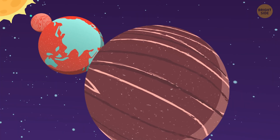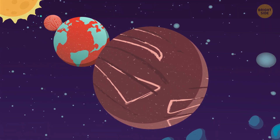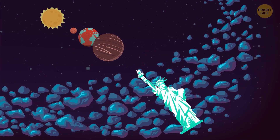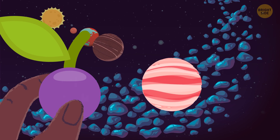Now prepare for the real thing. We're crossing the asteroid belt to reach Jupiter. To do that, we'll need to travel about 275 feet — that's almost the height of the Statue of Liberty. And the planet itself is about the size of this grape, just shy of one inch.